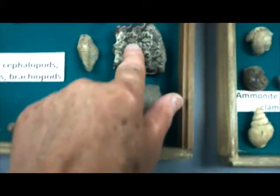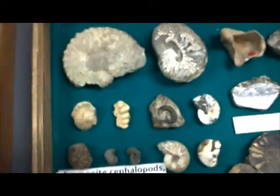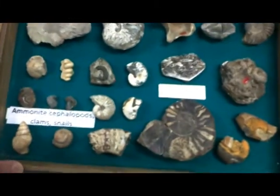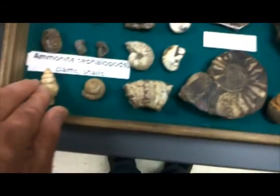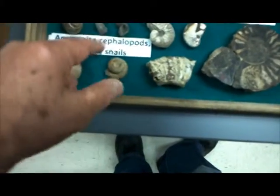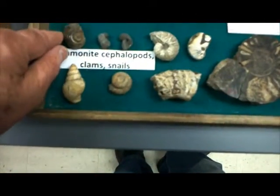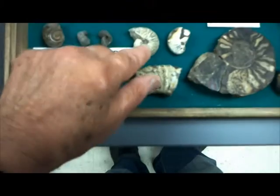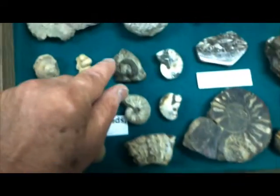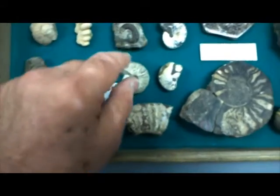Cut-open variety here, with nice examples of the suture patterns. More ammonite cephalopods here, as well as some snails and some clams. This here shows the nice coiled variety of ammonite. These appear to be a snail here. And then a nice example of a partly coiled variety — a spinning type of ammonite.